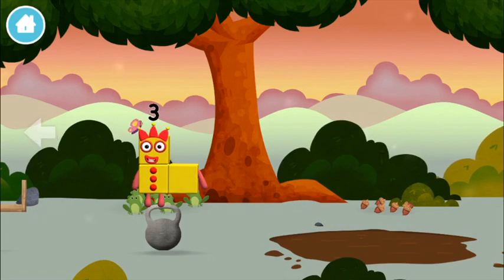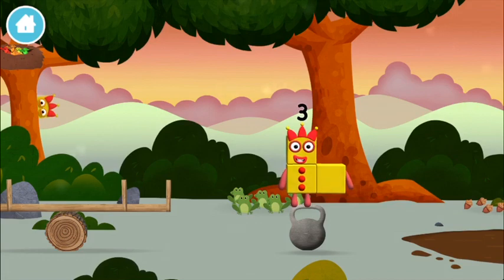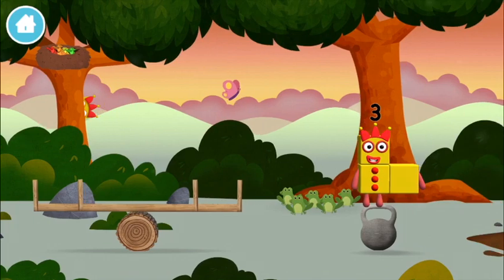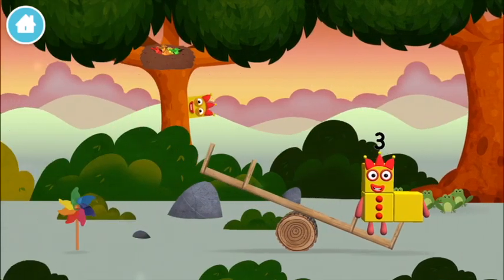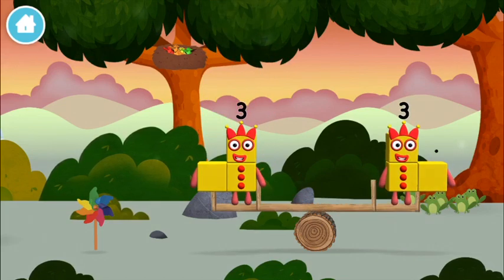Try looking to the left. Which number block did you find? I am three! Look at me!